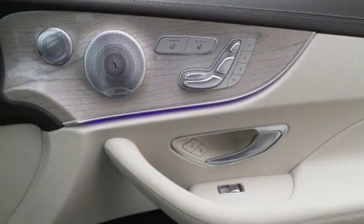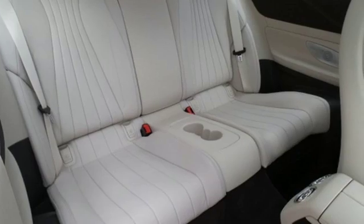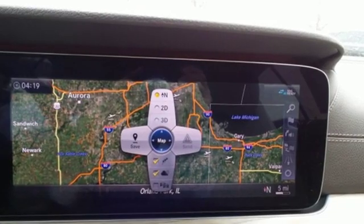Gas pressurized shocks, voice activation, dual zone climate control, automatic suspension management, auto dimming rear view mirror, and twin turbo V6 engine.